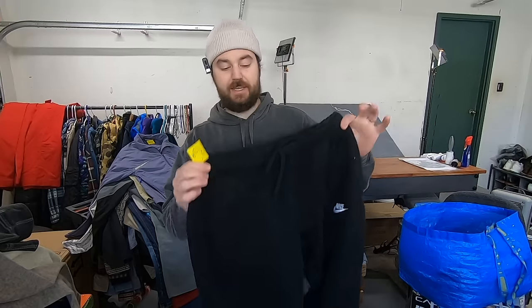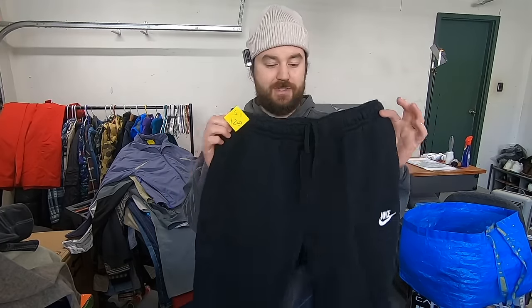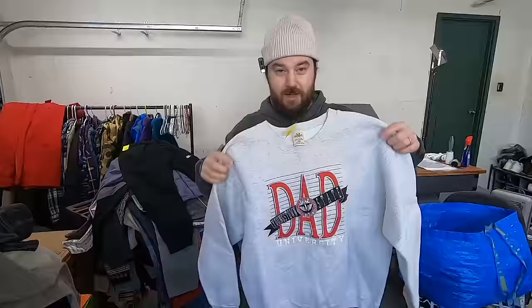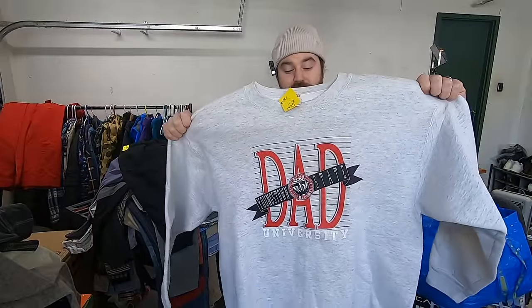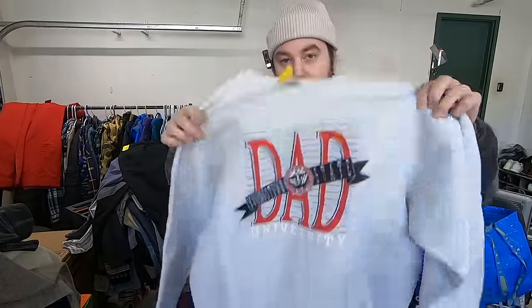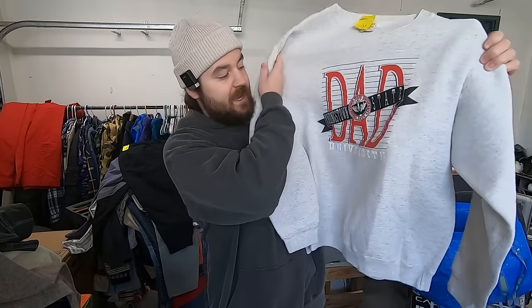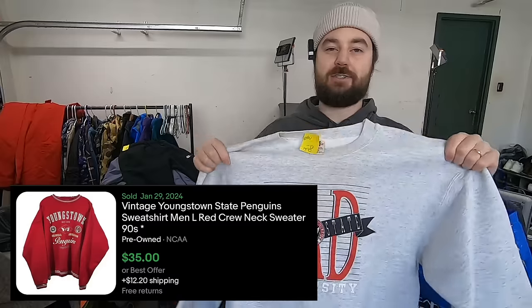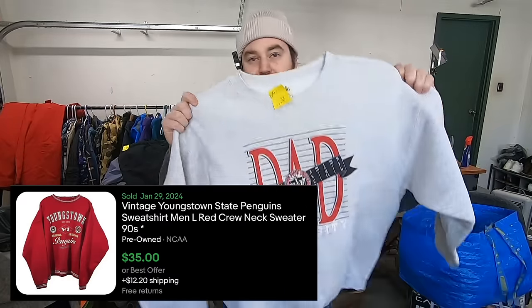I paid six bucks for these basic Nike joggers. These are just super in style and sell really quick. I'm just going to turn these quick and sell for 20 bucks. I paid four bucks for this vintage crewneck sweatshirt. This thing felt really nice — if this was a team that I liked, I would definitely be keeping it. It's just a really nice, simple vintage piece. It says Youngstown State Dad on it, which is kind of ironic. I'm sure some college kid is going to buy this for about 25 bucks.